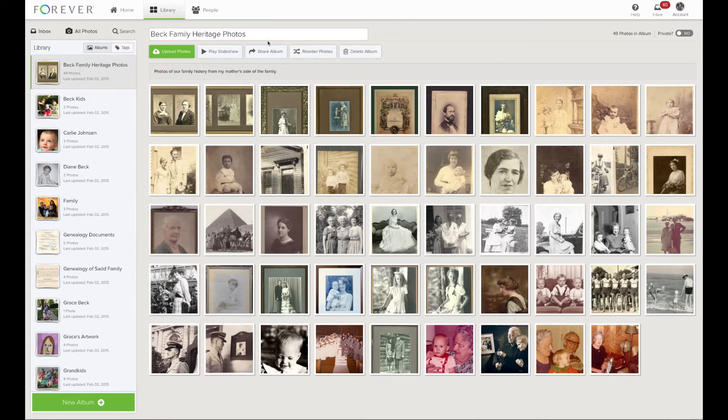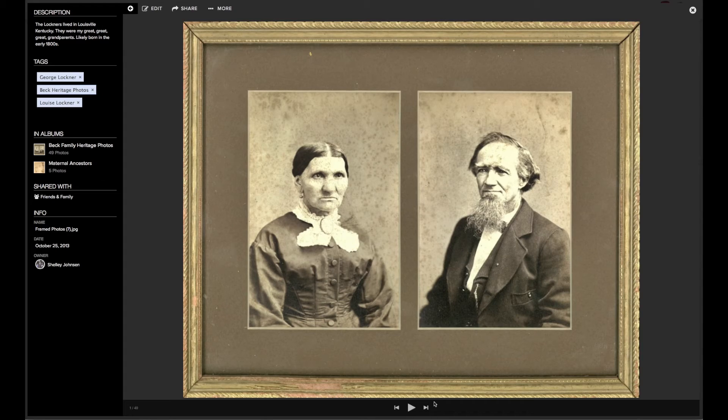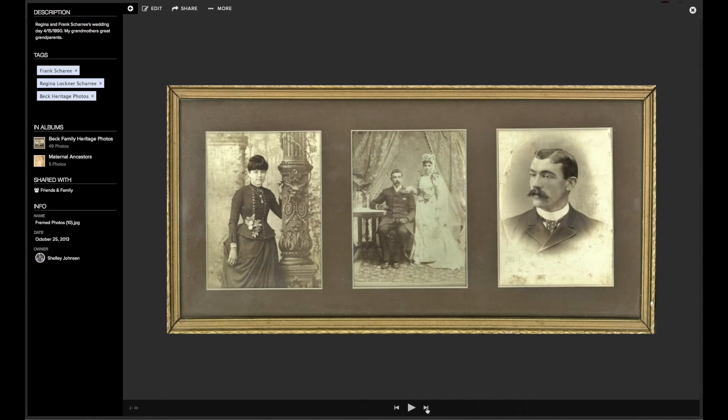I have titled and described this album. From here, I can click into each photo as well. On the left, I have entered a description of this photo, and underneath I have tagged it with three tags: George Lochner, Louise Lochner, and Beck Heritage Photos. I can see that I have this photo in two albums — Beck Family Heritage Photos and Maternal Ancestors. And again, I can flip through my photo album from here.